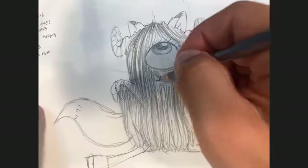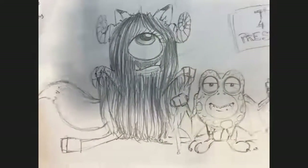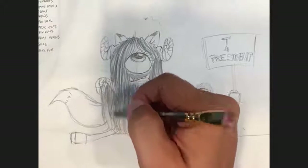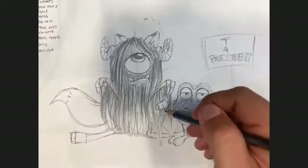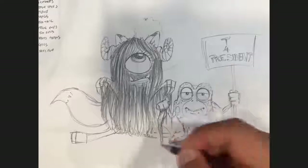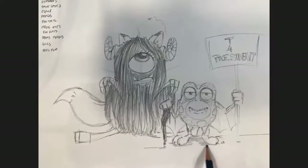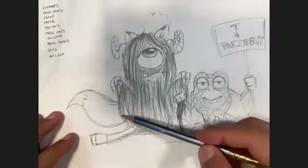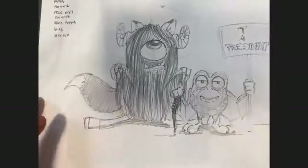There's my yak fur — covers the legs a little bit too — and then we've got these big old kangaroo feet. All right, there's the crew: T for President. This big monster is the muscle, in charge of T's security. Nothing will happen to T as long as this monster is around. Let me get this dude's cane in, give a little shadow underneath, and shade in part of the tail. That's my duo, done — I signed my name.